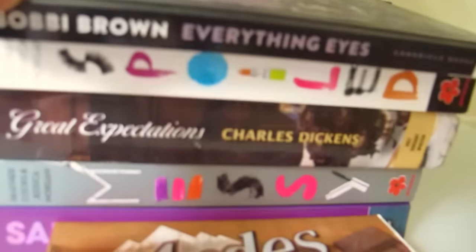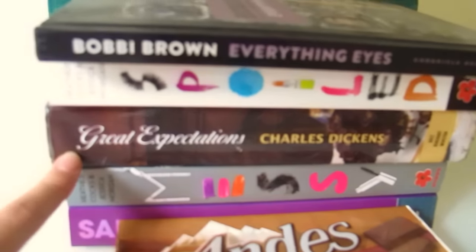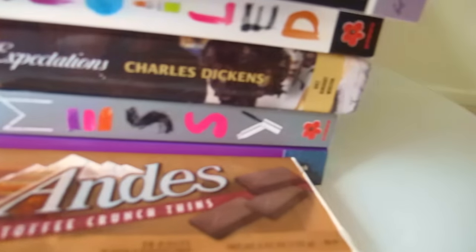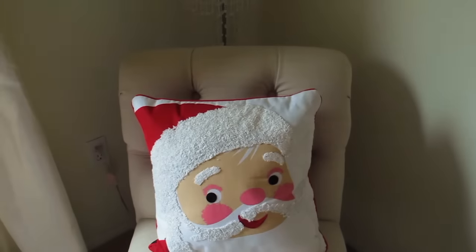I have my Bobby Brown Everything Eyes book — you can get this at Urban Outfitters. I have Spoiled; I really like this book because it's really fun to read. Great Expectations — I didn't finish it. It's really dusty. I have Messy, which is the second book to Spoiled, and This Lullaby.